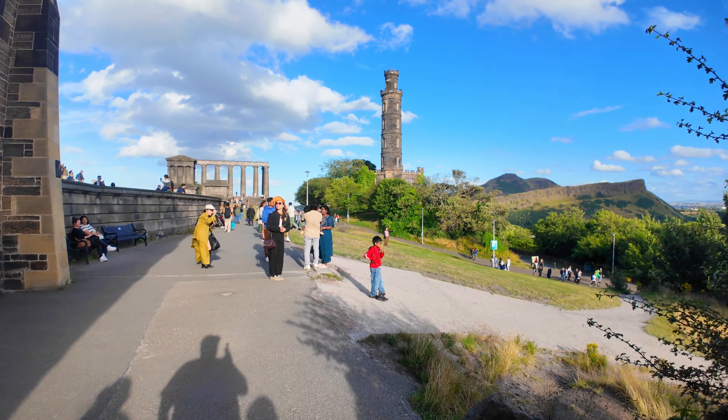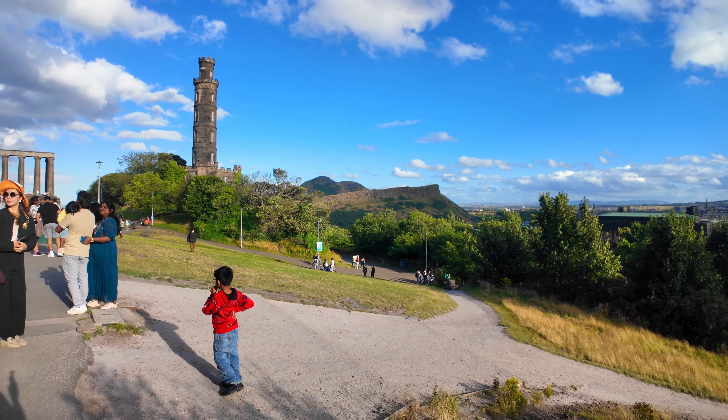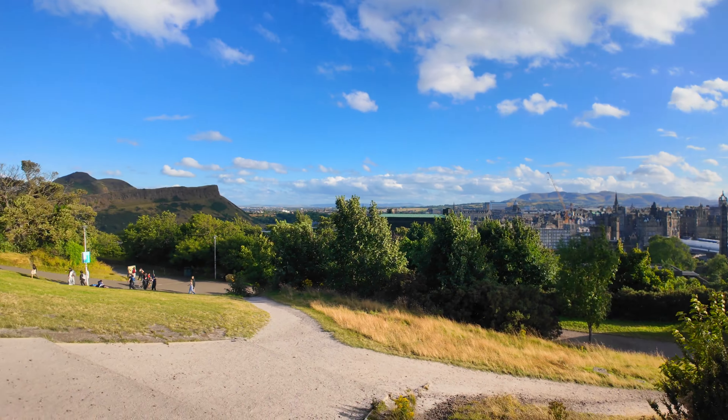Anyway, it's so peaceful up here. If you want to escape the busy city centre during the Fringe Festival or any other time of the year, come up here. It's a wee walk, or you can bring the car or get a taxi up.